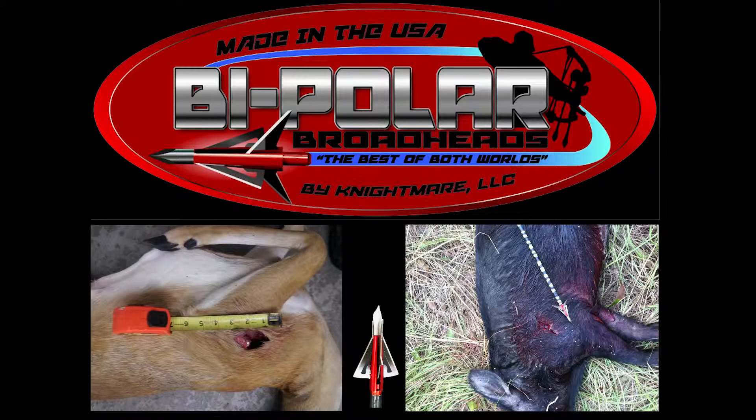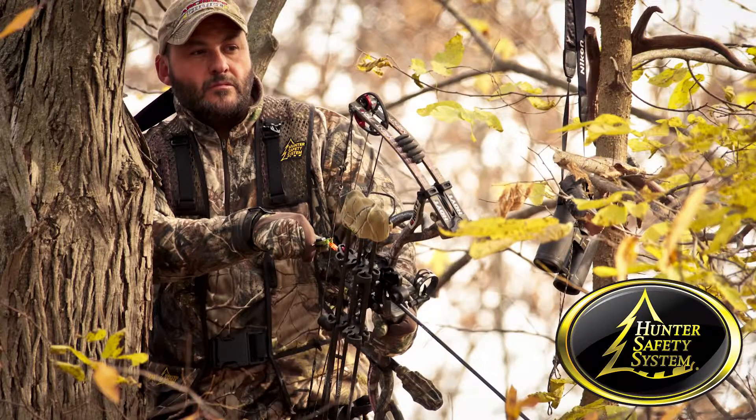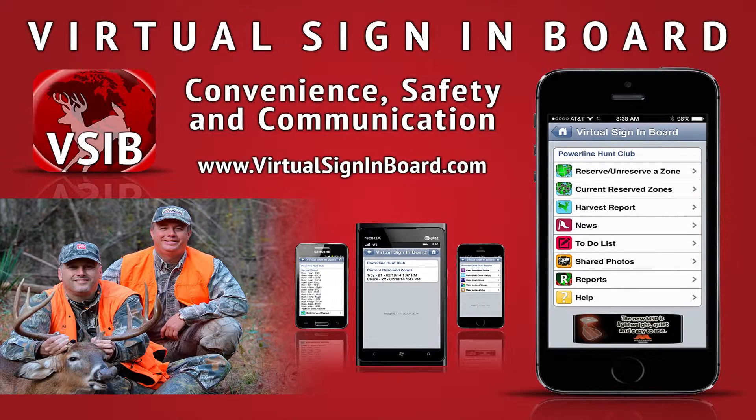This video is sponsored by Bipolar Broadheads, Wheeler's Whitetails, Hunter Safety System, Third Arm, Extreme Archery Products, Plot Watcher, and Virtual Sign-in Board.